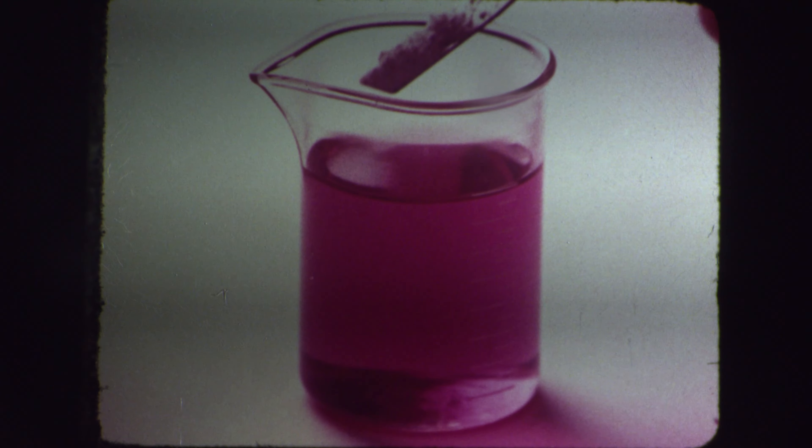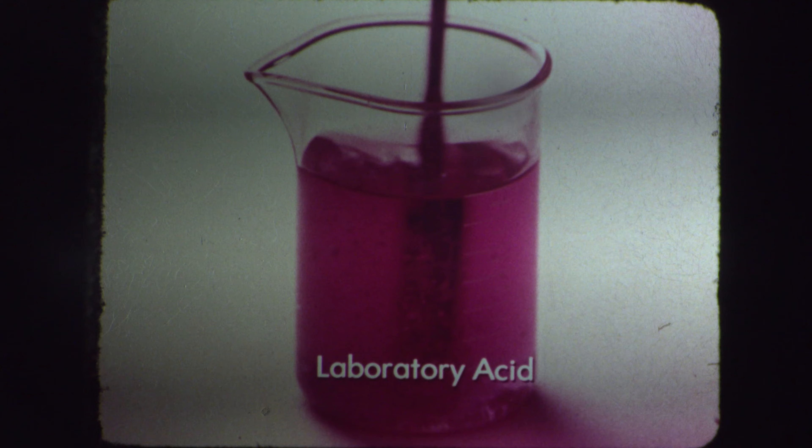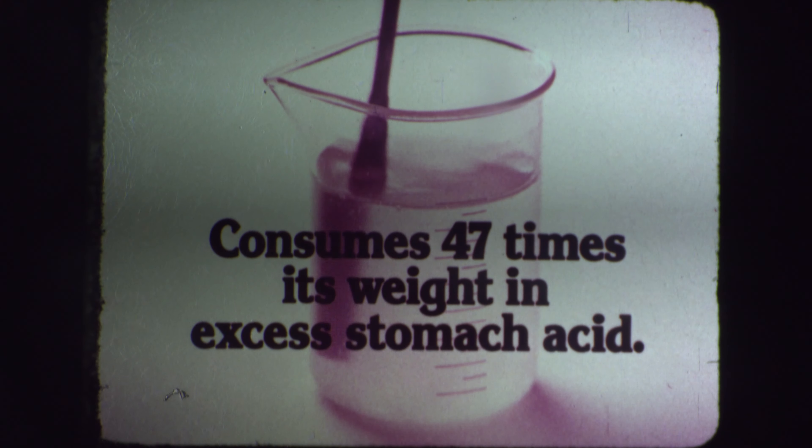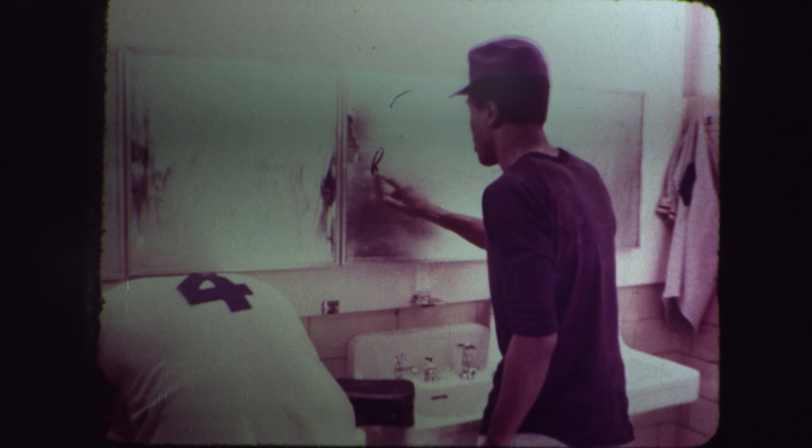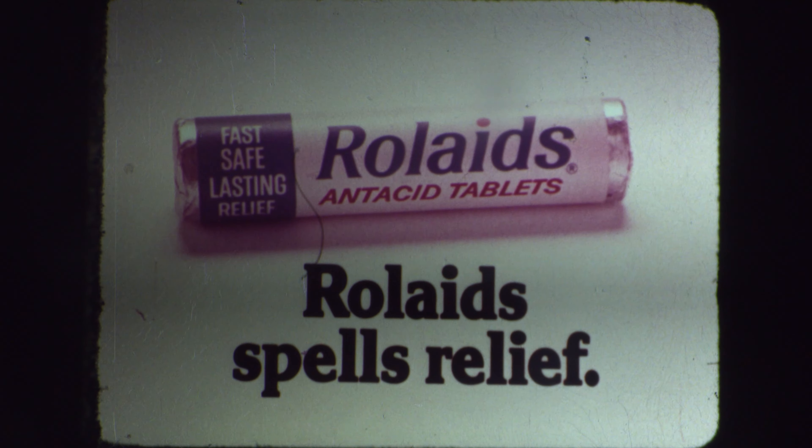In this test with Rolaids active ingredient, laboratory acid changes color to prove Rolaids consumes 47 times its weight in excess stomach acid. How do you spell relief? For gas, I spell it R-O-L-A-I-D-S. Rolaids spells relief.